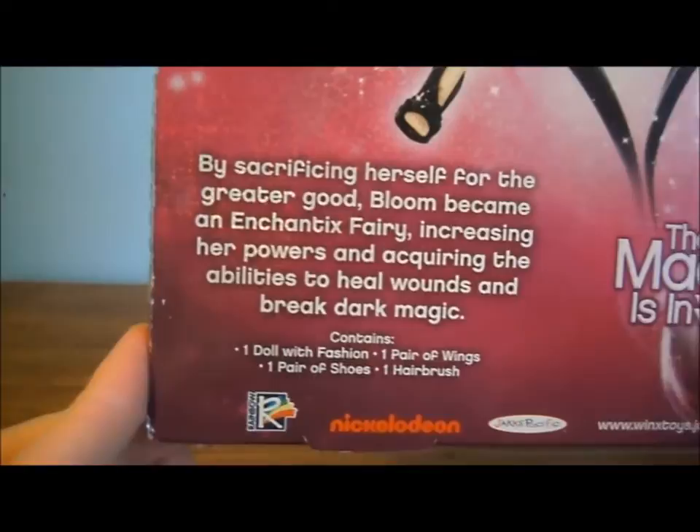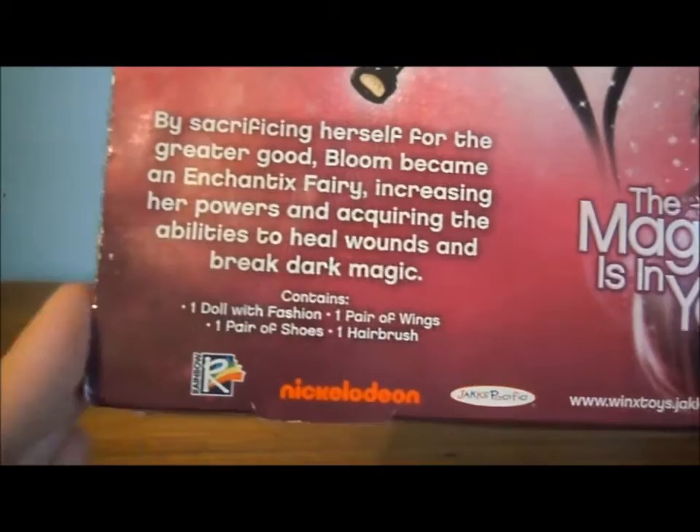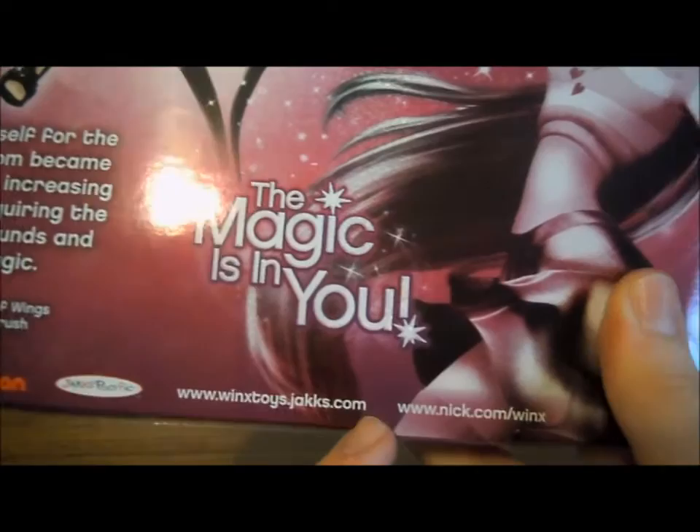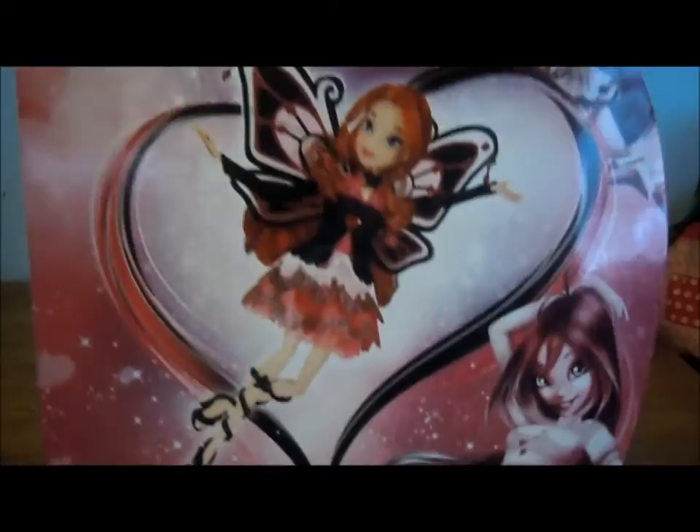Here's the promo image. By sacrificing herself for the greater good, Bloom became an Enchantix fairy, increasing her powers and acquiring the abilities to heal wounds and break dark magic. Contains one doll fashion, one pair of shoes, one pair of wings, and one hairbrush. Rainbow Nick and Jax logos, Winx toy website, nick.com slash Winx — the magic's in you.